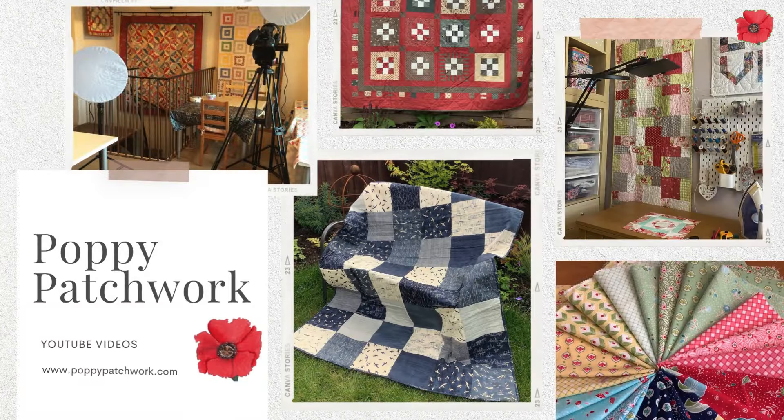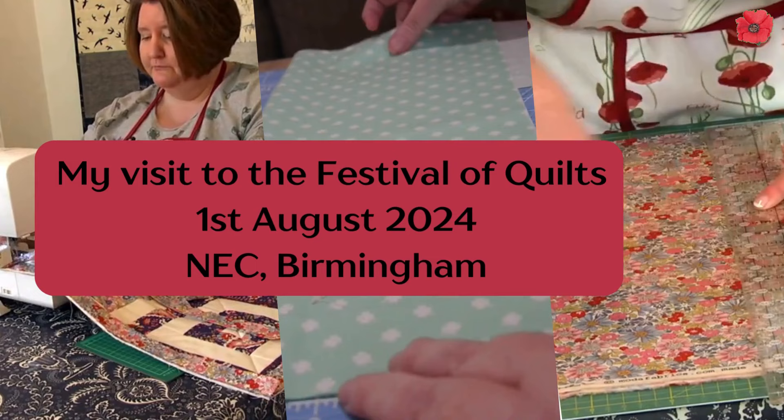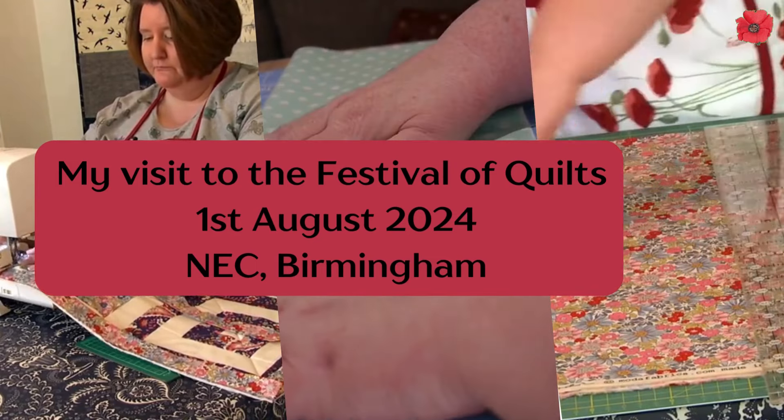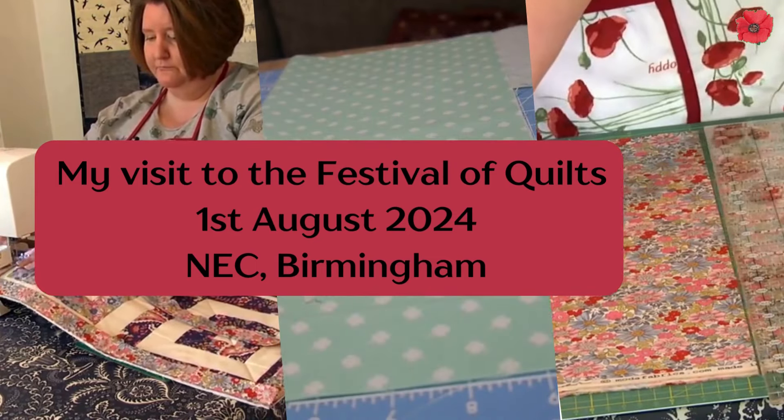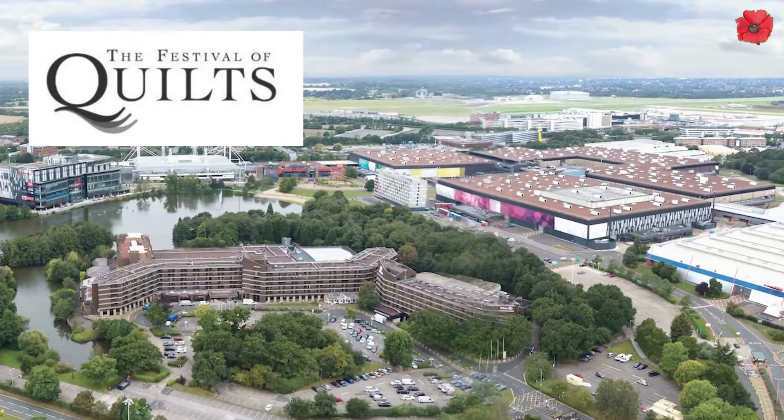Hi, I'm Jane from Poppy Patchwork and yesterday I went to the Festival of Quilts at the NEC in Birmingham. I went up the night before with my friend Emma and we stayed in the hotel so that we could make a nice early start to see everything at the show.